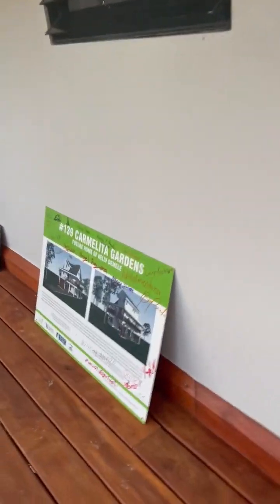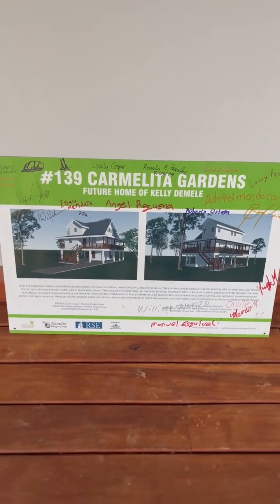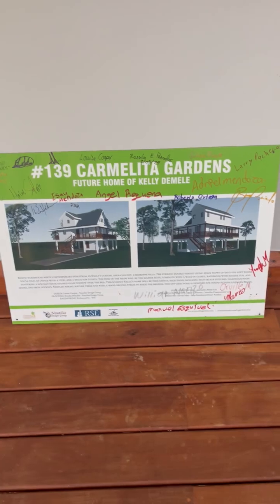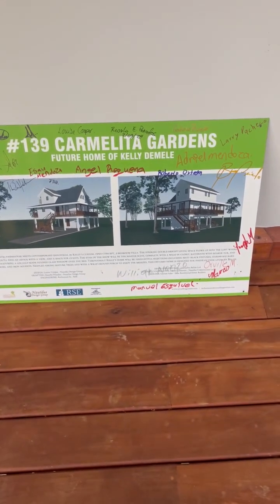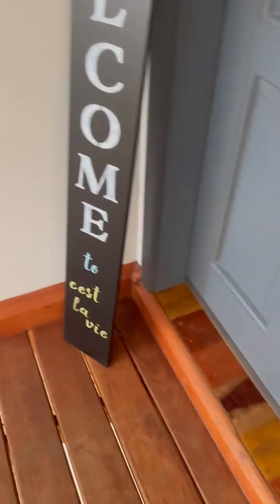This is the construction sign — it's in the front. When it was being built, I had all my workers and crew and everyone that had a hand in my house sign it. I'm going to put this in my storage room. And now I'm going to go in the front door.